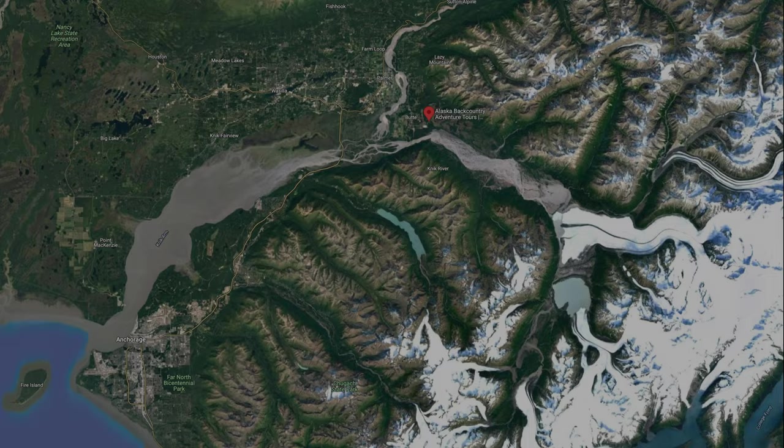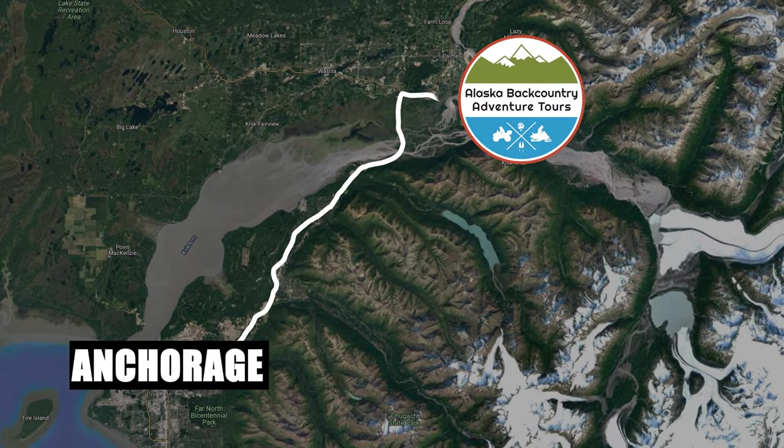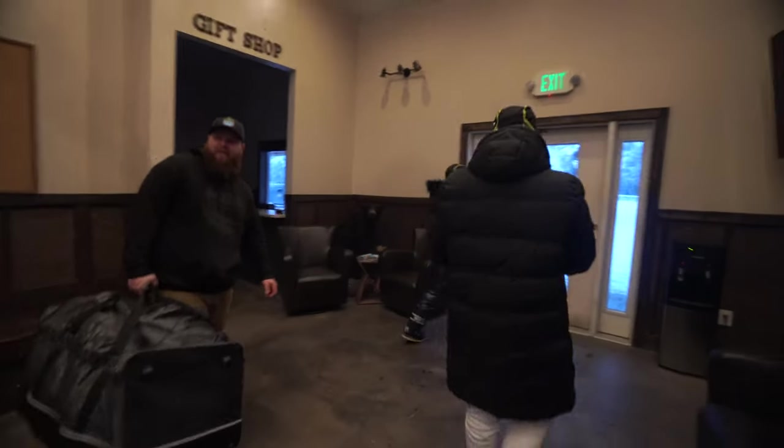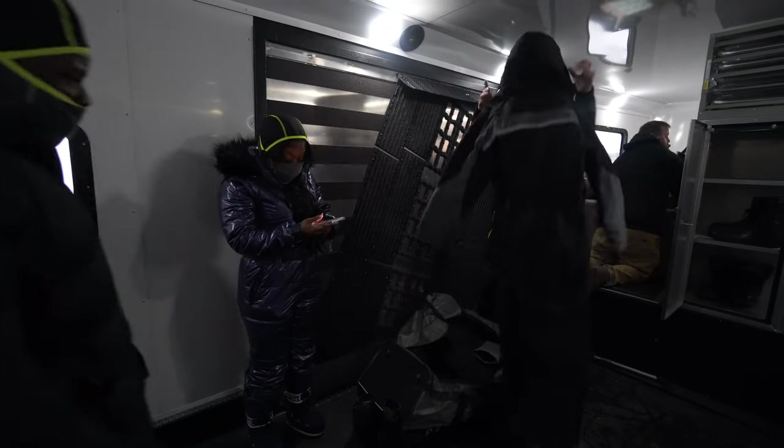Our office is conveniently located in Palmer, Alaska. It's about a 50-minute drive north of Anchorage, which makes it a very central location to a lot of other areas of Alaska you might want to see. On our tours, there's no need to bring any gear from home — we have all the gear that you're going to need to enjoy our trips.